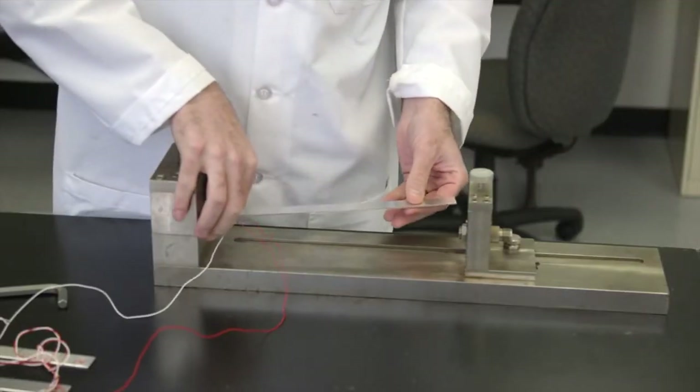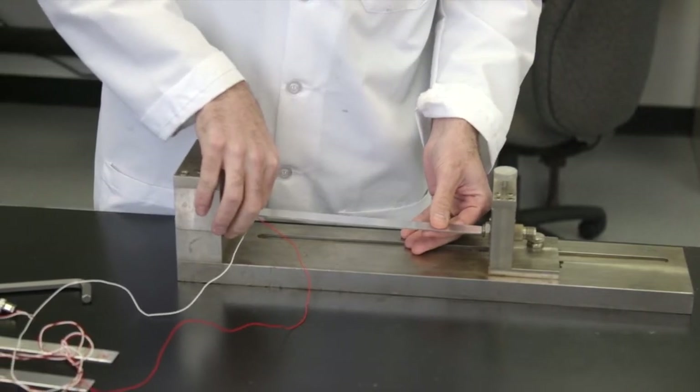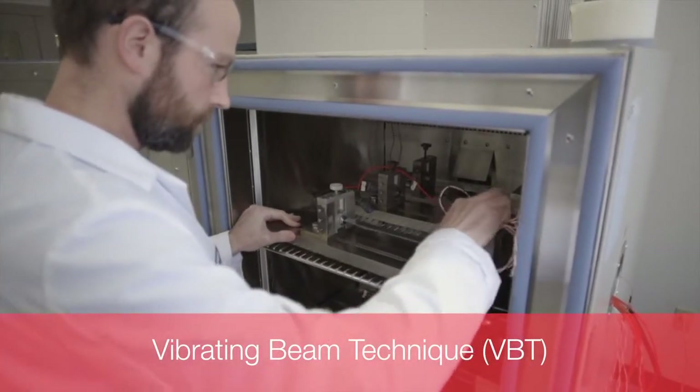Finally, we can understand how much energy is absorbed by an adhesive to help develop constructions that combat noise, vibration, and harshness. This is achieved through VBT testing.